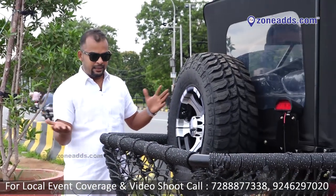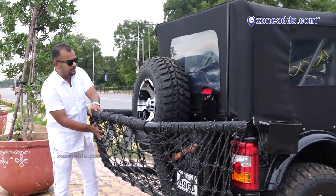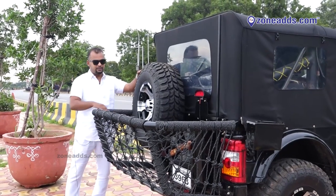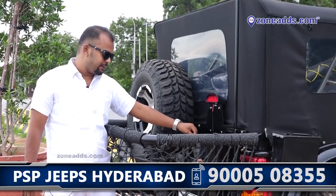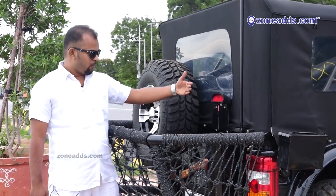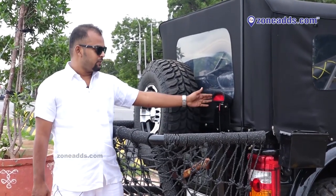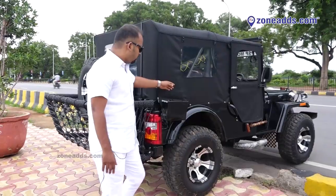In the rear, we have baskets for storage — no need to carry luggage separately. We have a 5th alloy wheel with tire, depending on the customer. We have a 20-liter fuel tank inside. There are two brake lights as well.